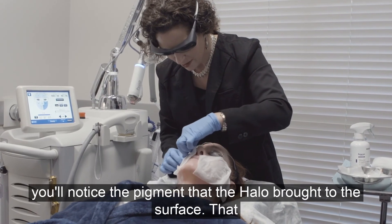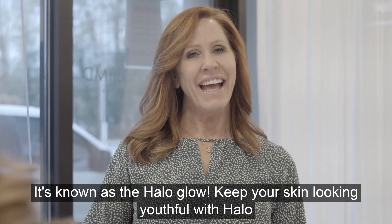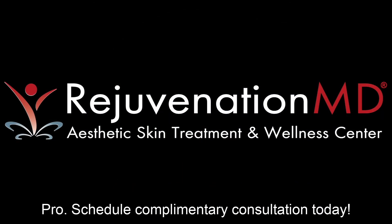On the second day, you'll notice the pigment that the Halo brought to the surface. That will begin flaking off, revealing youthful, bright skin. It's known as the Halo Glow. Keep your skin looking youthful with Halo Pro. Schedule a complimentary consultation today.